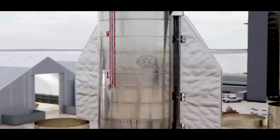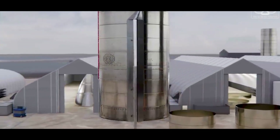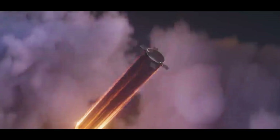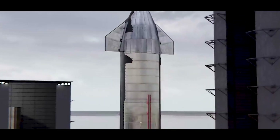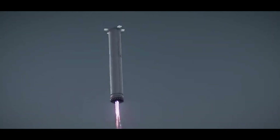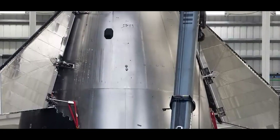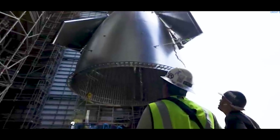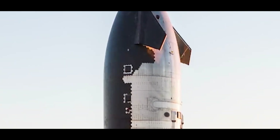Engineers attach aerodynamic flaps — one pair at the top of the nose cone and another near the base. These massive movable fins aren't just for steering; they're essential to how Starship reenters Earth's atmosphere. Instead of coming down nose-first like traditional rockets, Starship descends belly-first. The flaps dynamically adjust during descent to control drag and orientation — almost like how skydivers use their limbs to steer. They're powered by hydraulic actuators and constructed with internal titanium supports wrapped in heat-resistant stainless steel exteriors, handling intense aerodynamic forces and searing reentry temperatures.